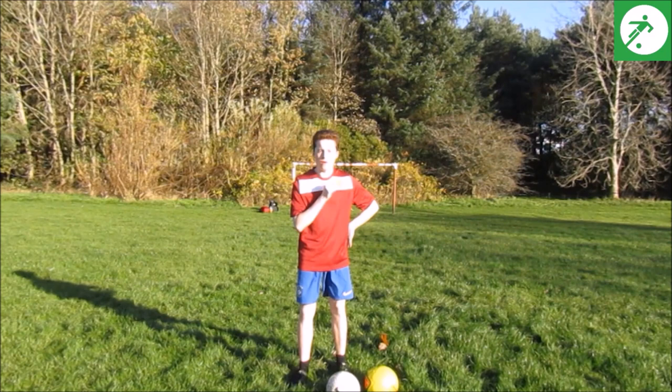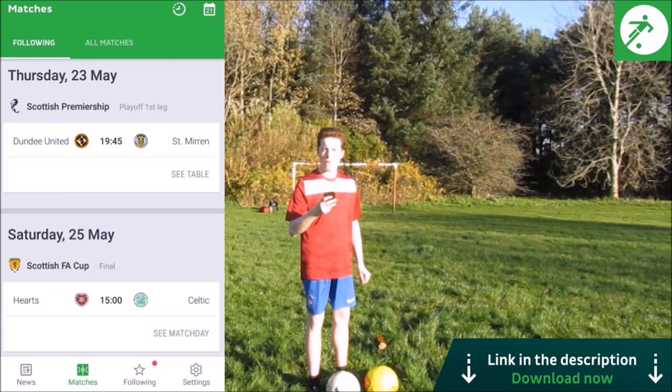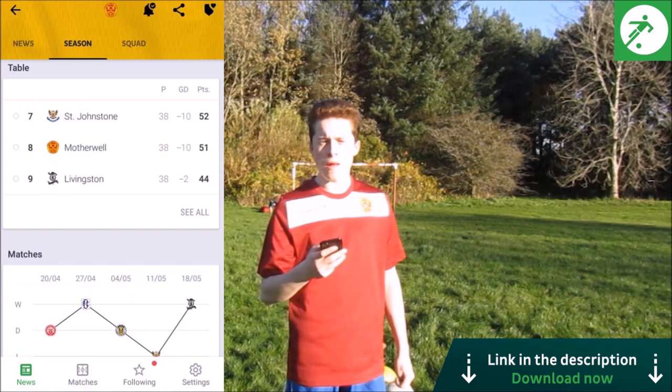All you need is OneFootball — a football app that brings together the latest news and in-match updates to football fans all over the world. OneFootball covers over 100 international football leagues and competitions live and in comparable detail.